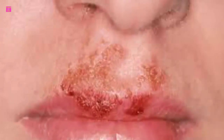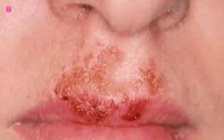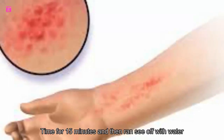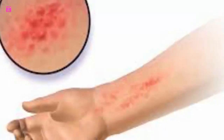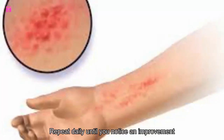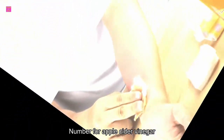Garlic's powerful antifungal properties will help kill the ringworm-causing fungus. To use garlic against ringworm, take a few garlic cloves and make a paste by crushing them. Add a few drops of coconut oil to the paste and apply it directly to the affected skin. Leave it on for 15 minutes, then rinse it off with water. Dry the area using a soft towel. Repeat daily until you notice an improvement.